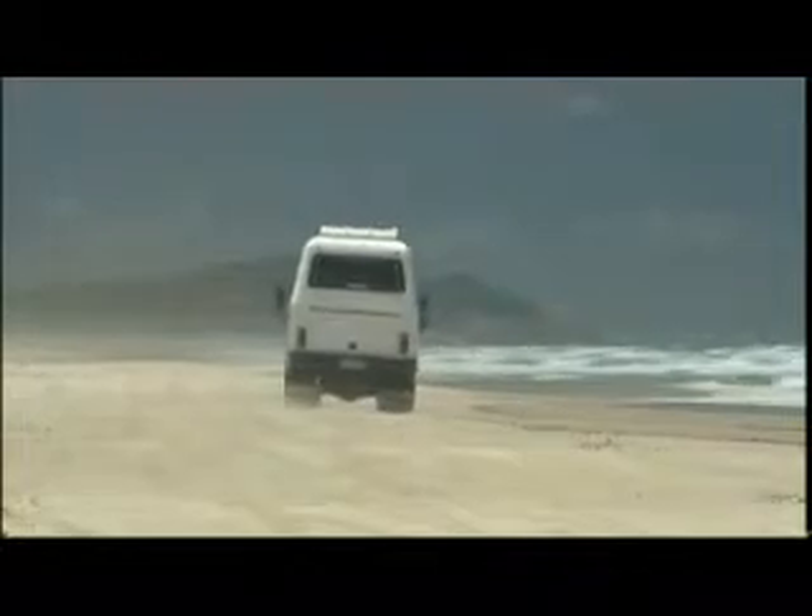It doesn't matter how many times you come to Moreton, and I've been here countless times over the years — this inescapable beauty of the Eastern Beach just takes your breath away. It's the colour of the water and the colour of the sky. And the great thing about doing a day trip like this is you forget that if you don't own a four-wheel drive, you can't access most of these places. So now it's accessible to everybody, and that's how it should be.